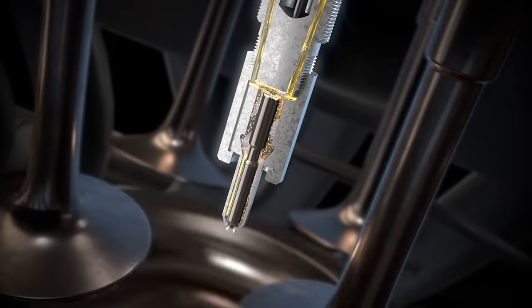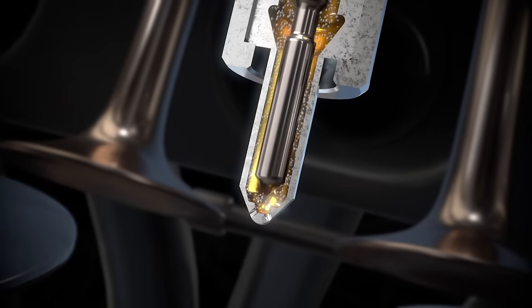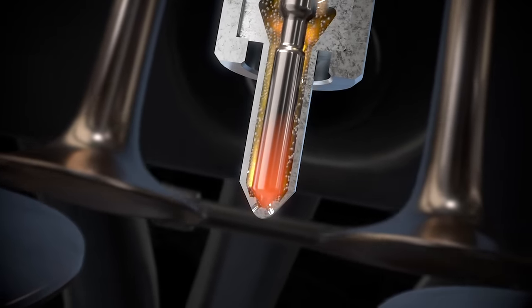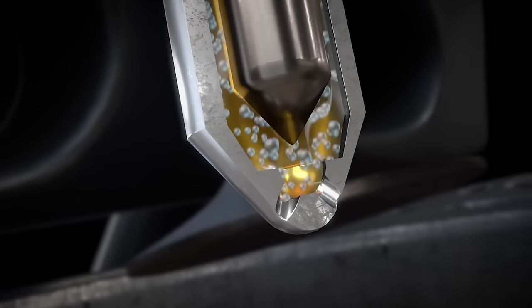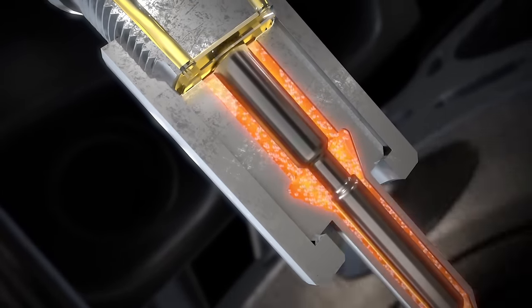With air in the injector tip, there is no fluid damping, which allows the plunger to impact the tip with up to 50% greater force, leading to cracked injector tips or even worse, tips broken off into the cylinder. Plus, the presence of air reduces lubrication by at least 10%, which causes galling and scoring.